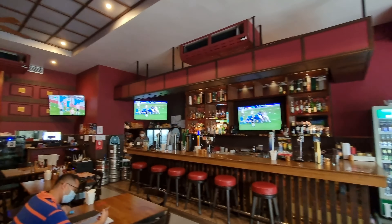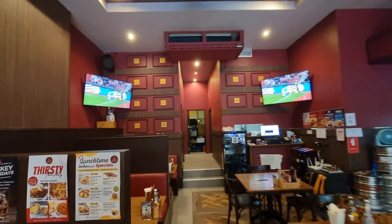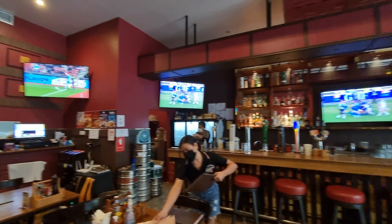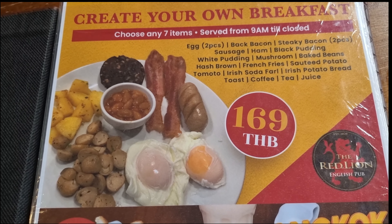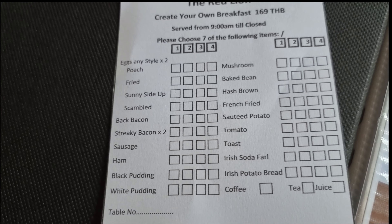This is an English pub where you can also watch sports at night, and in the morning they have a breakfast set. You can create your own breakfast for 169 baht and just choose seven of the ingredients.